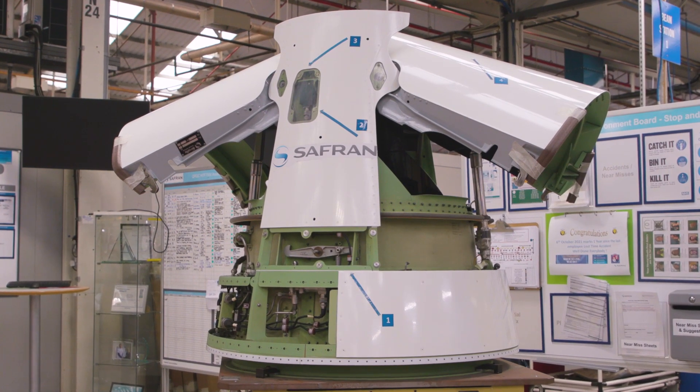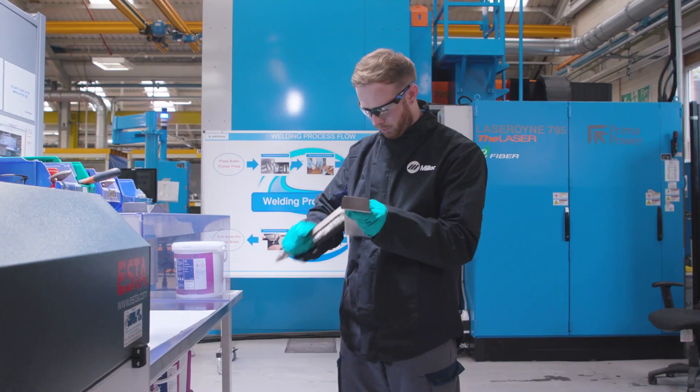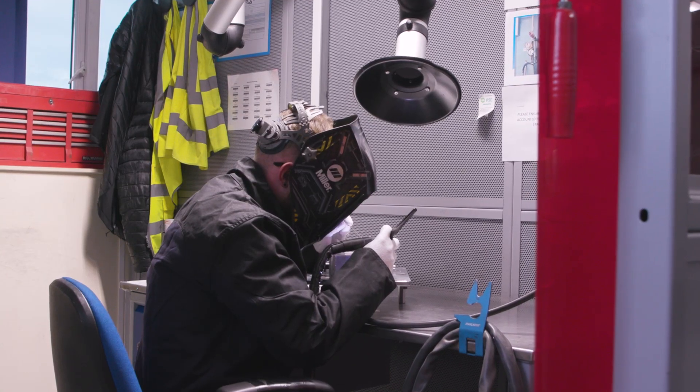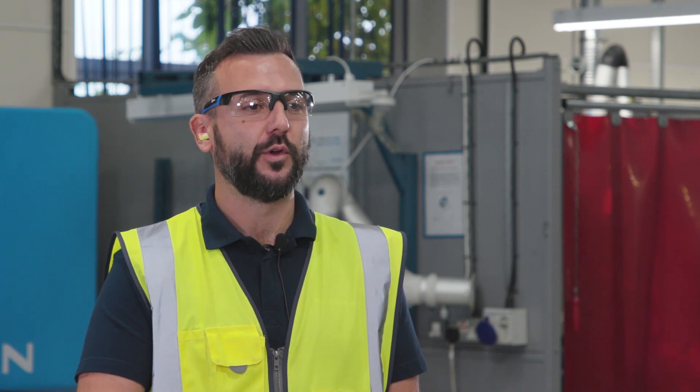What sets us apart from other suppliers is our thin gauge titanium. There's not many facilities welding down to 0.4mm titanium gauge. Our quality requirements are very high. We have penetrant testing on most of our components and also x-ray on our critical components. Our parts have been 38,000 feet in the sky, so the quality has to be exactly bang on, and we take pride in that.